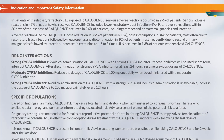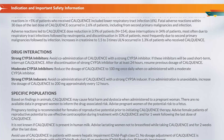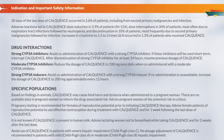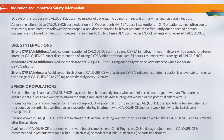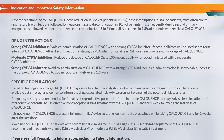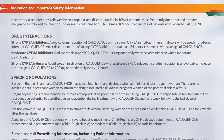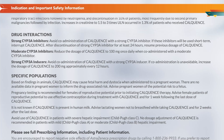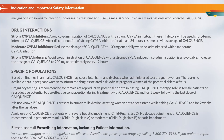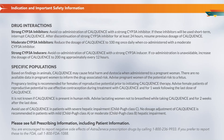Drug Interactions: Strong CYP3A inhibitors — avoid co-administration of Calquence with a strong CYP3A inhibitor. If these inhibitors will be used short-term, interrupt Calquence. After discontinuation of a strong CYP3A inhibitor for at least 24 hours, resume previous dosage of Calquence. Moderate CYP3A inhibitors — reduce the dosage of Calquence to 100 mg once daily when co-administered with a moderate CYP3A inhibitor. Strong CYP3A inducers — avoid co-administration; if unavoidable, increase the dosage of Calquence to 200 mg approximately every 12 hours.